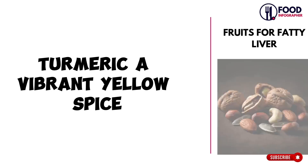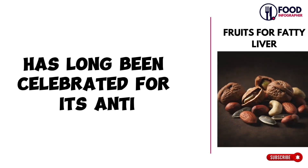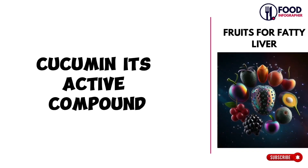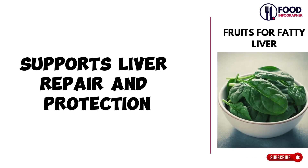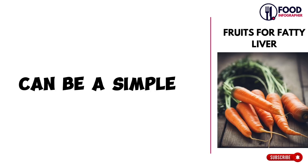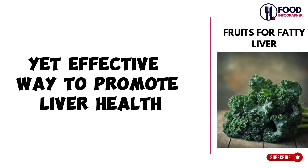Turmeric, a vibrant yellow spice, has long been celebrated for its anti-inflammatory and antioxidant effects. Curcumin, its active compound, supports liver repair and protection. Incorporating turmeric into meals or beverages can be a simple yet effective way to promote liver health.